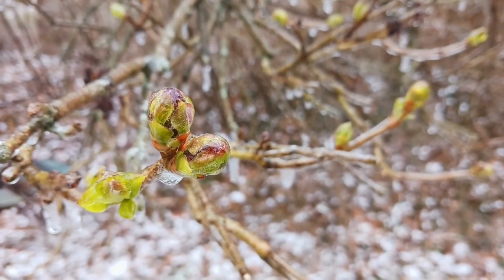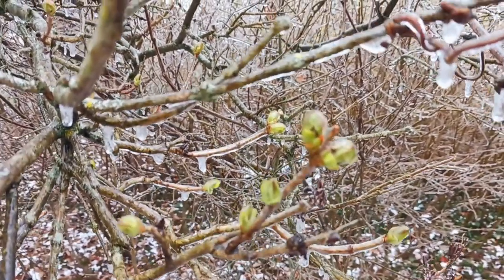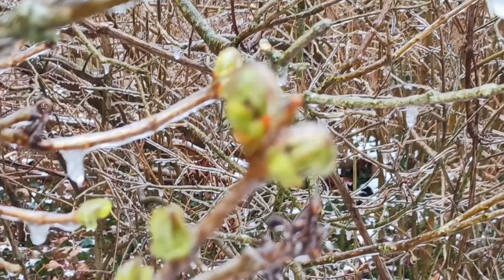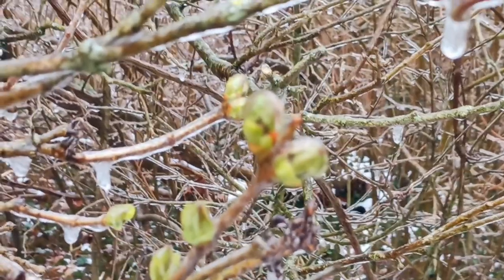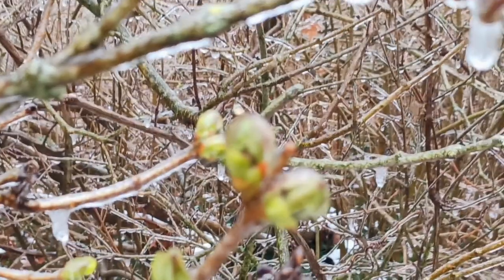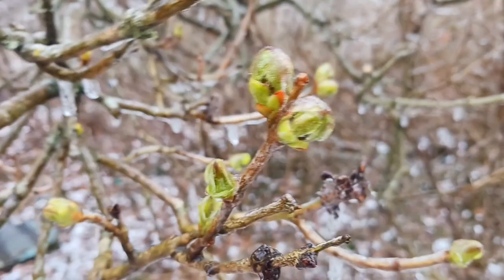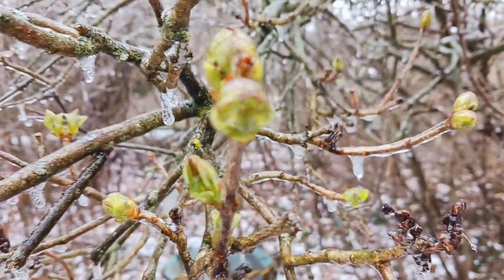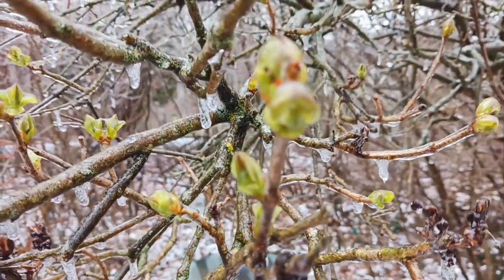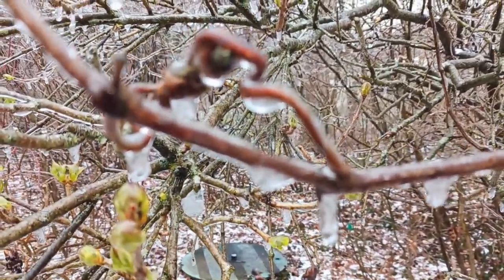Now this is a lilac bush next to the house, and as you can see, these little buds are completely covered with ice. But I think they're able to put up with this, and once it warms up they're still going to be able to grow.